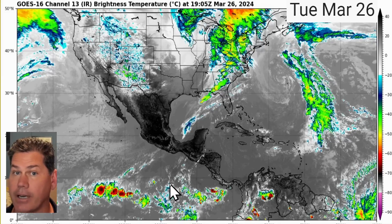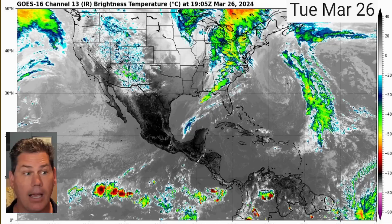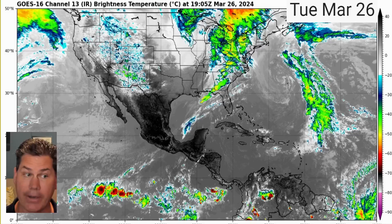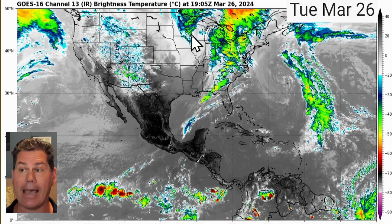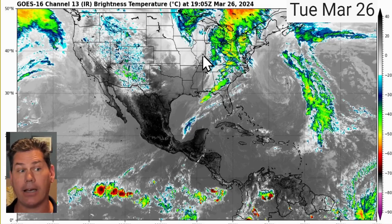We have a concerning weather setup that's starting to build as we head into the first couple of days of April. Looking at the overall satellite picture this afternoon, we're on the back half of a very active setup over the last couple of days, still wringing out some snow showers starting to wind down in Duluth this morning. They were already up to 17 inches of snow, and that storm system is on the move out east.